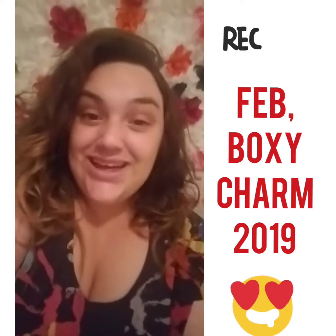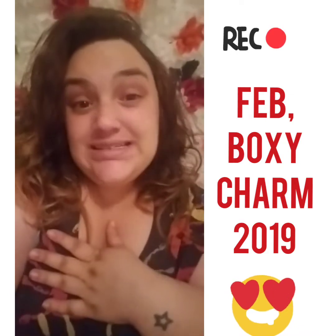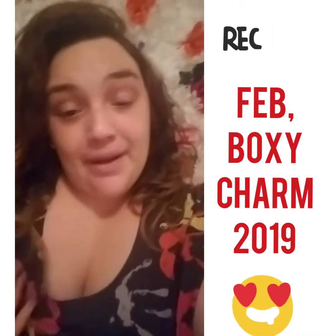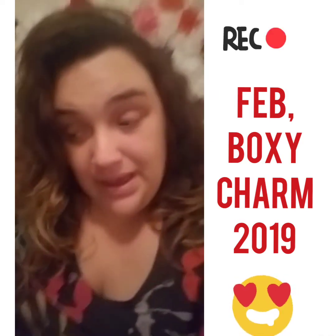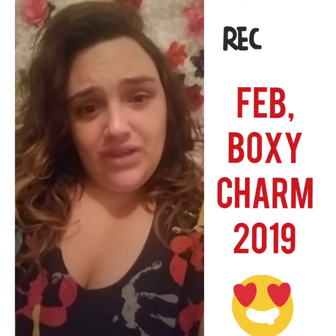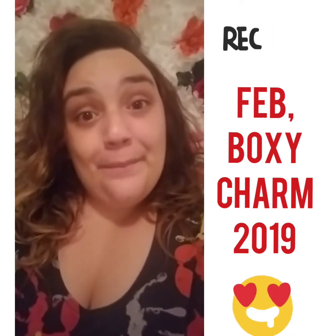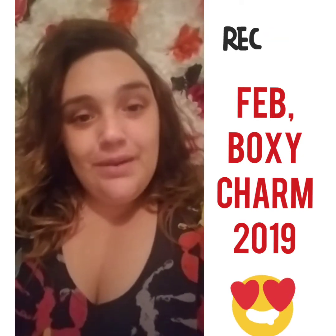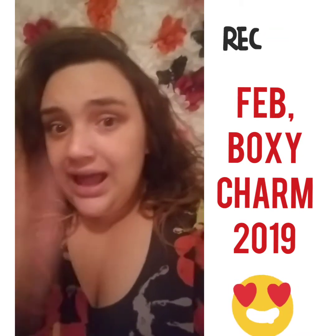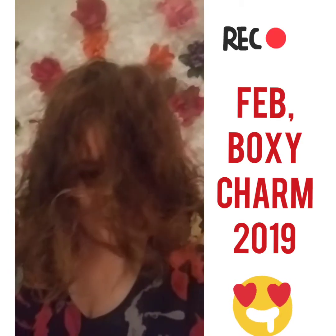Hey guys, I'm Jennifer Garcia, welcome back to my channel. Ignore my hair — it's freezing cold in Houston, Texas and I just got back from the mailbox because I received a notification from USPS saying that I got packages. It's totally freezing and my hair just blew and did its own thing, so I'm sorry for coming on here like this.